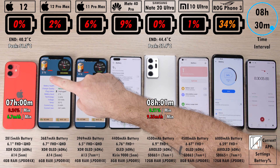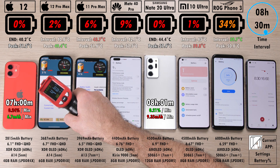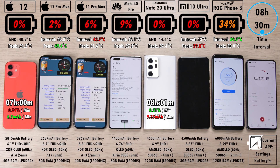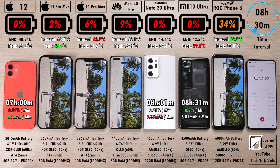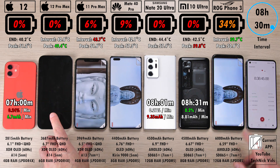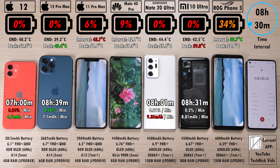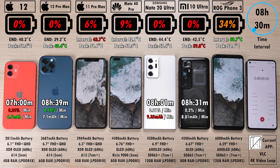After eight hours and 30 minutes, 2% left on the 12 Pro Max, 4% ahead of that is the 11 Pro Max with 6%. 9% on the Mate 40 Pro, and the Mi 10 Ultra just said cheers at 0% after eight hours and 31 minutes, with 42.5 degrees Celsius at the end. The hottest ending result is the Note 20 Ultra when it comes to temps. The 12 Pro Max knocked out after eight hours and 39 minutes — not what I was expecting. I was hoping we would reach that nine-hour mark, but it does have a slightly smaller battery than its predecessor the 11 Pro Max.